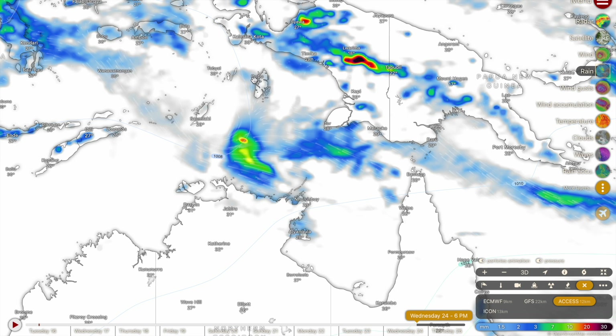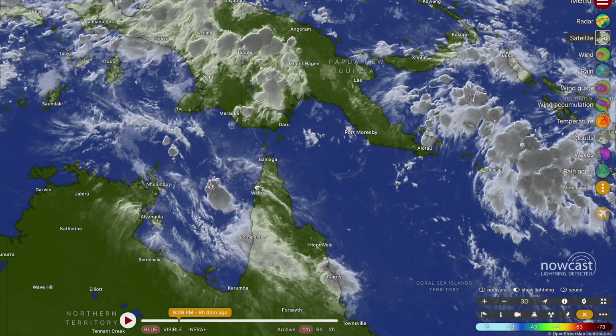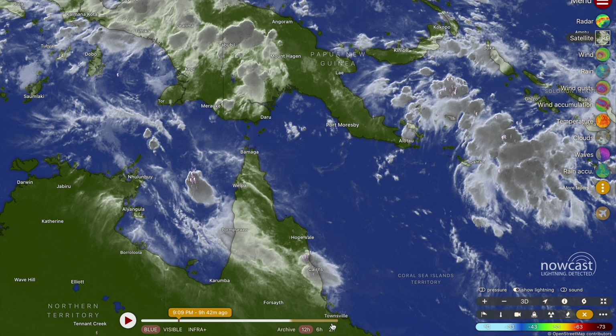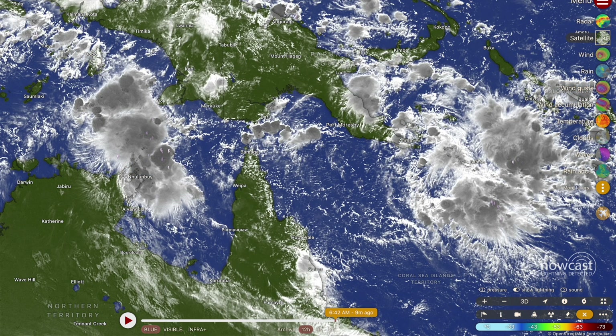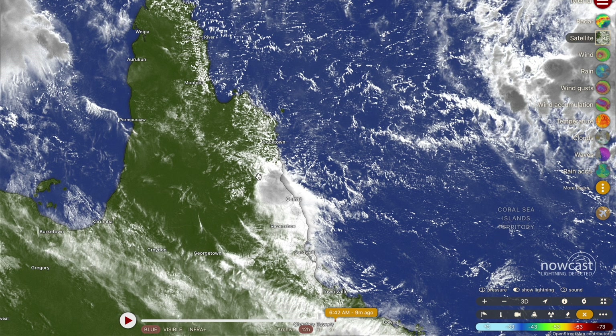They're expecting some healthy rainfall totals from the precursor low to this tropical cyclone, which will be making its passage across the far north Queensland area in around 48 hours' time. You can still see some heavy rainfall situated around Cairns and Innisfail and that will continue throughout the course of today.